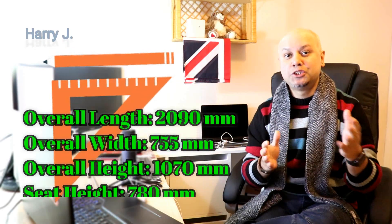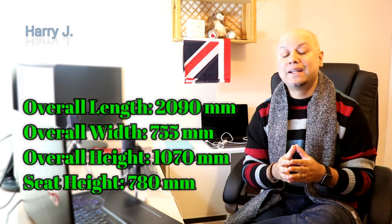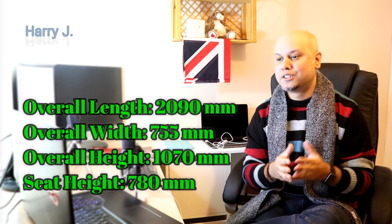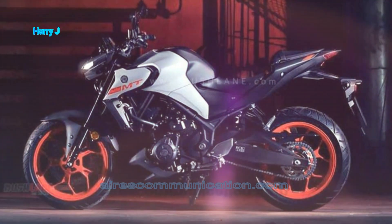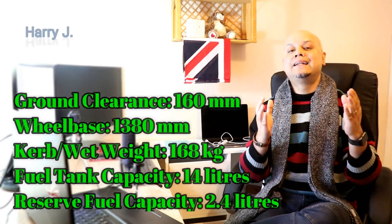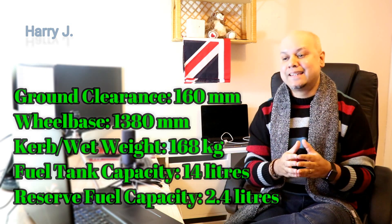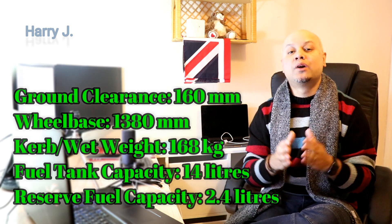Let's talk about dimensions. Overall length: 2090mm. Overall width: 755mm. Overall height: 1070mm. Seat height: 780mm. Ground clearance: 160mm. Wheelbase: 1380mm. Kerb weight: 168kg. Fuel tank capacity: 14 litres. Reserve fuel capacity: 2.4 litres.